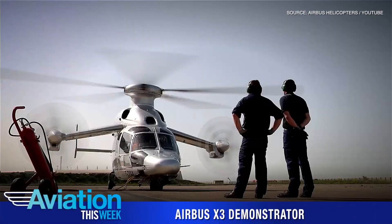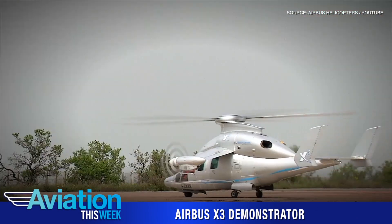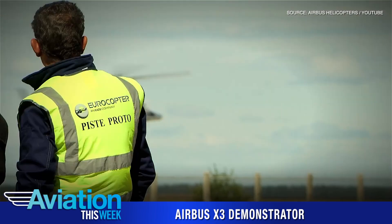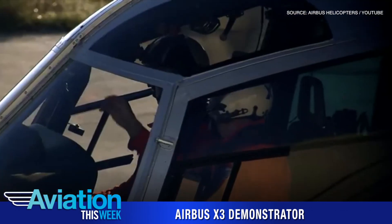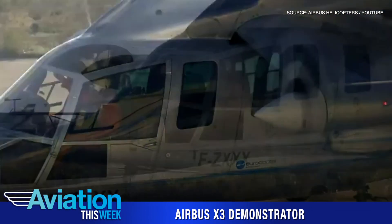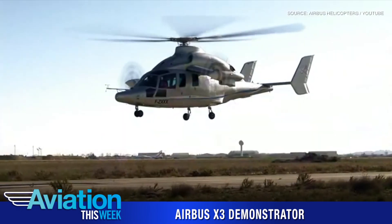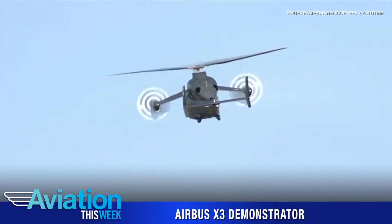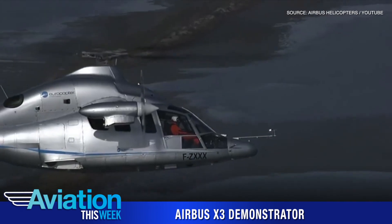Airbus on September 6th celebrated 10 years since the first flight of its X-Cubed high-speed long-range hybrid helicopter demonstrator. The aircraft was originally developed under Eurocopter to reach cruise speeds of around 220 knots or 410 kilometers per hour, 50% faster than a conventional helicopter. X-Cubed was primarily developed for three years, performing nearly 200 flights on two continents, and would pave the way for today's Airbus Racer demonstrator.